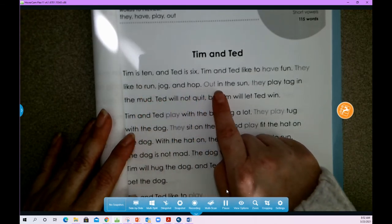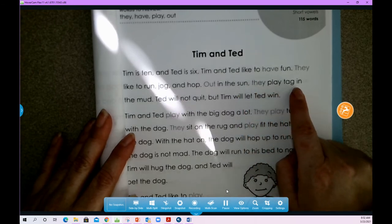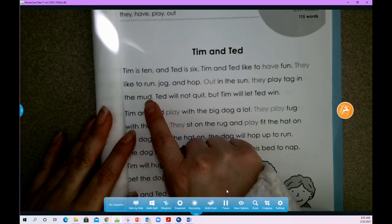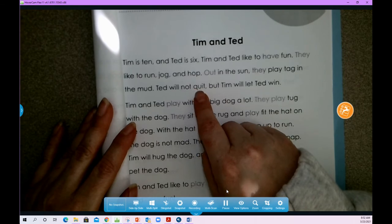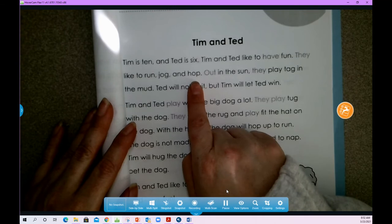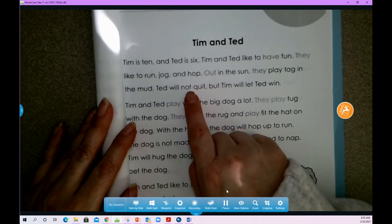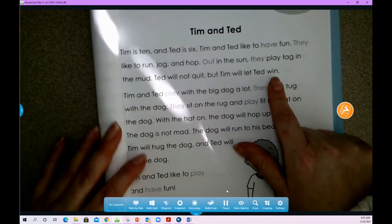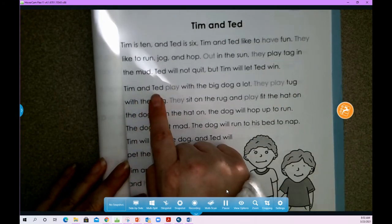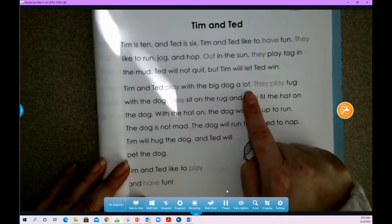Tim is 10 and Ted is 6. Tim and Ted like to have fun. They like to run, jog, and hop out in the sun. They play tag in the mud. Ted will not quit — that Q and the U sounds like 'coo,' so it says 'quit.' Tim will let Ted win.